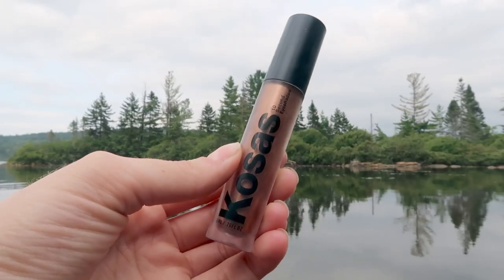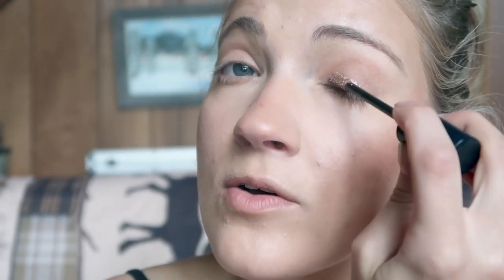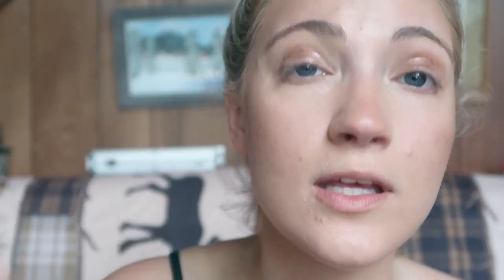I'm going to use the Kosas 10 Second Eyeshadow in the shade Globe. I love this — it's so good for a quick makeup look. Normally I'll just do one swipe of this and blend it in with my finger. One swipe is honestly enough. It puts an eye look together so quickly and easily. I love this shade for the summer and honestly all year round — it's definitely my favorite shade out of all the Kosas 10 Second Eyeshadows.